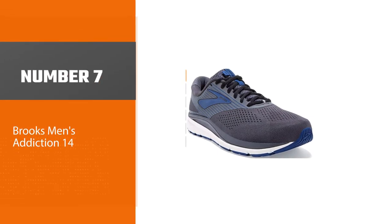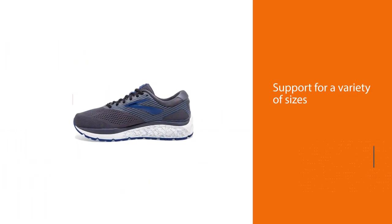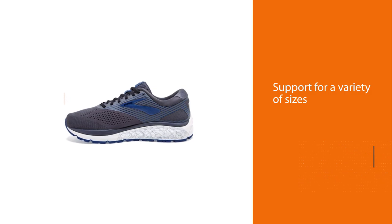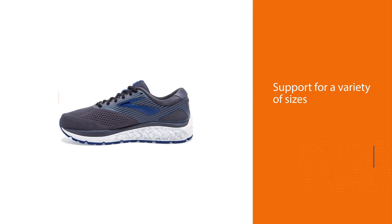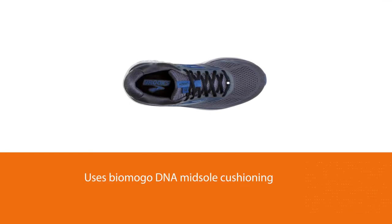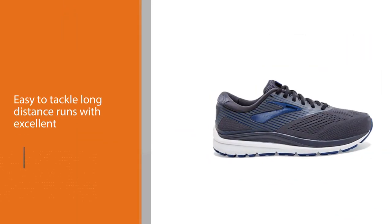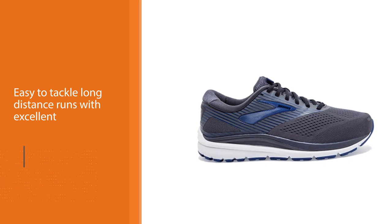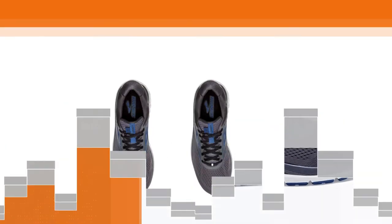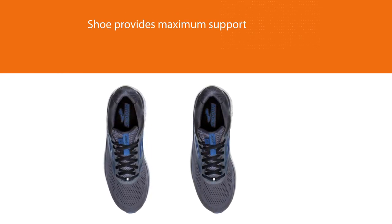Number 7: Brooks Men's Addiction 14. The Brooks Addiction 14 running shoes offer up the best support for a variety of sizes, including a range of widths from narrow to extra wide. The sneaker uses BioMoGo DNA midsole cushioning designed to adapt to each runner's individual stride, making it easy to tackle long-distance runs with excellent comfort or go for a walk around the block. Along with comfort, this shoe provides maximum support throughout the whole body through its extended progressive diagonal roll bar, which helps promote natural movement with extra control.